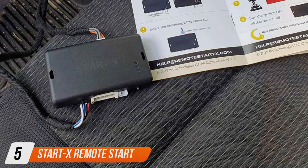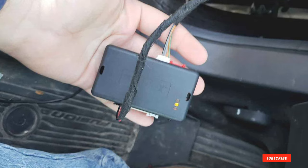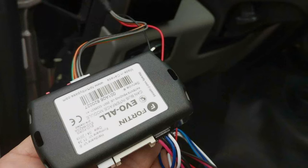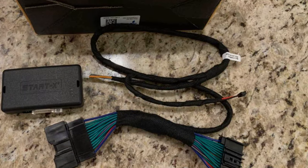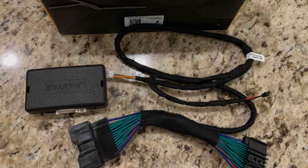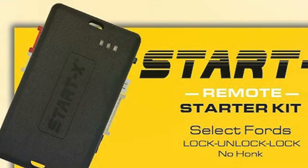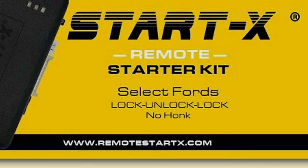Number 5: StartX Remote Start for RAV4 and Corolla. Specifically designed for Toyota RAV4 models, the StartX Remote Start System exemplifies targeted effectiveness. Its design is both functional and stylish, integrating seamlessly with the vehicles it's intended for. Usability is a key feature of the StartX system, offering a plug-and-play installation process that's straightforward and hassle-free. Its operation is intuitive, allowing users to start their vehicles effortlessly, which is especially beneficial in extreme weather conditions. The StartX system's features are tailored to enhance the driving experience of RAV4 and Corolla owners, with durability and specifications designed with these specific models in mind, ensuring a perfect fit and seamless functionality.